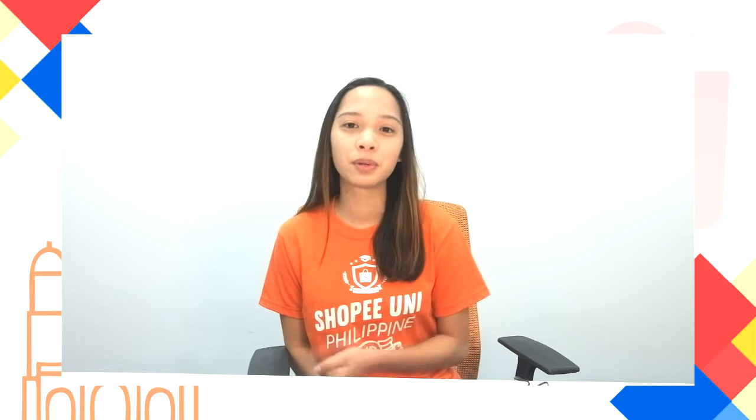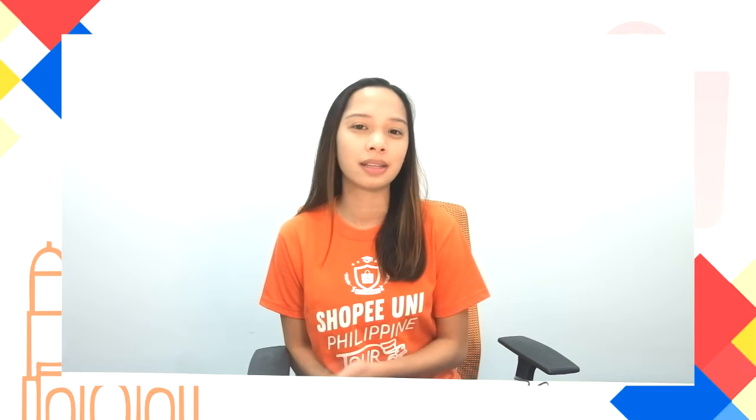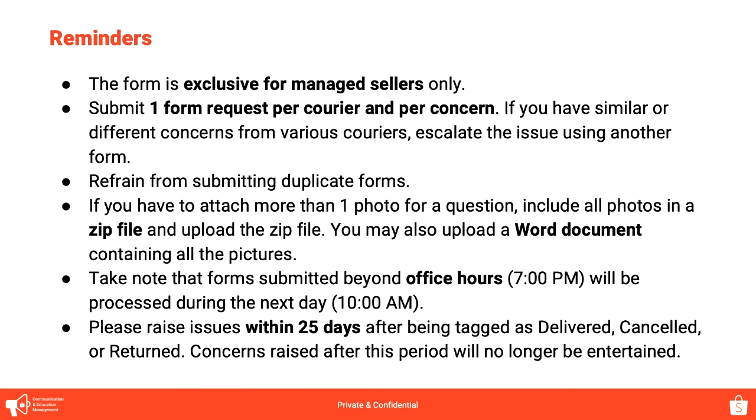The process is the same — the proof and the details required are all the same. Going back to the Seller Operational Concerns Form, when raising concerns, it is one form per courier per request. So for example, if you experience follow-up pick-up issues for both J&T Express and Standard Delivery, dalawang form po yung i-re-request natin: one for J&T and one for Standard Delivery.